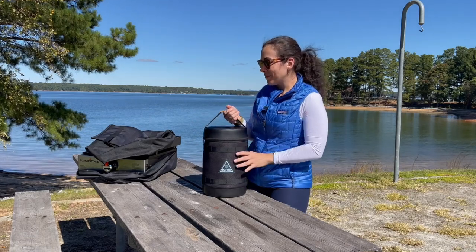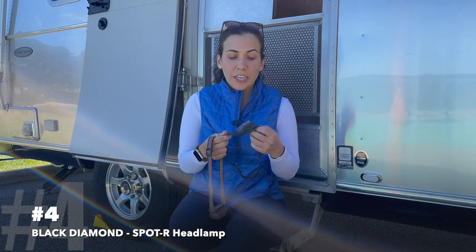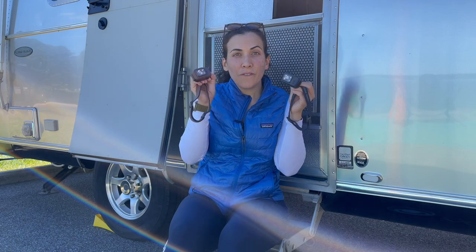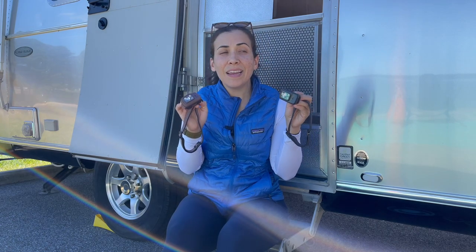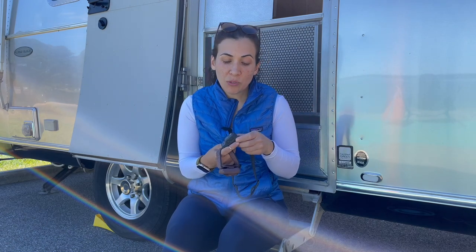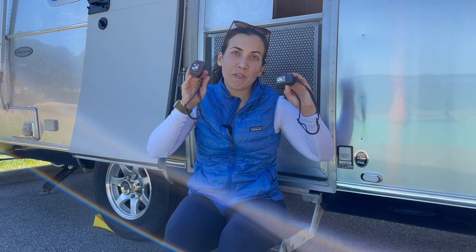Item number four is for use when it gets dark — these are our favorite headlamps. We have a few from Black Diamond; these are the Spot R. The Spot is the version that uses normal batteries, and the R version is rechargeable. These are our favorite headlamps to use around camp at night, to take the dogs for a walk — they're waterproof, rechargeable, can be submerged, and have multiple different settings. Just very valuable to have around camp.